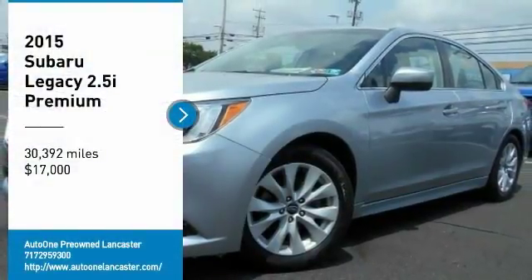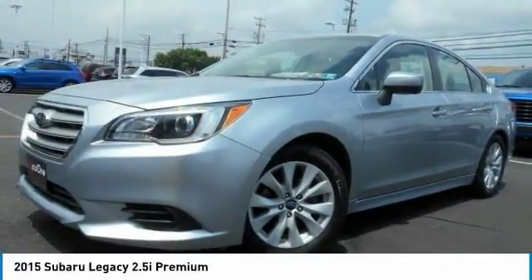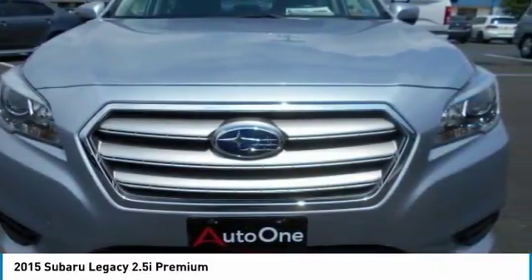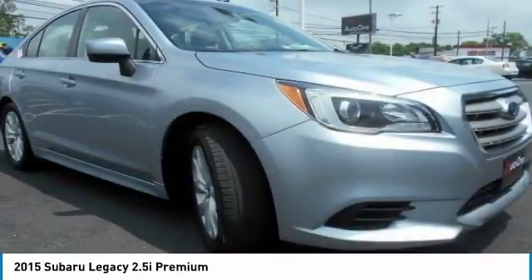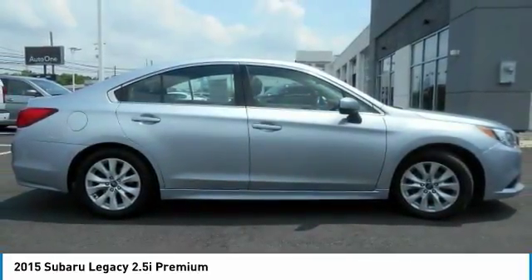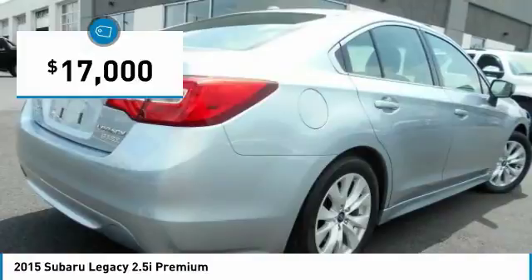Looking for the right vehicle? Check out the 2015 Legacy. The Subaru Legacy offers a roomy interior and a dynamic drive you feel every second you're in the driver's seat. It's a refreshing alternative to the alternatives and is priced below $20,000.